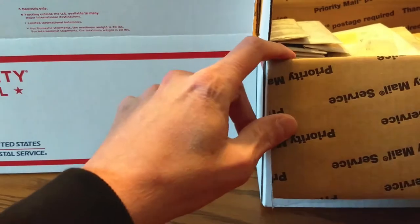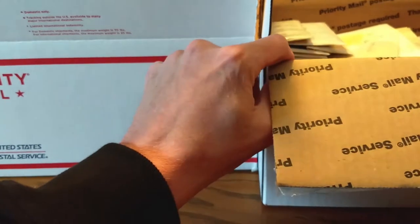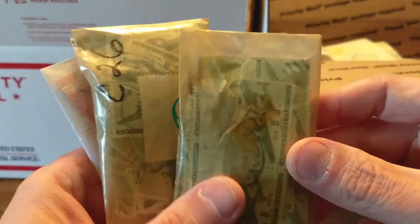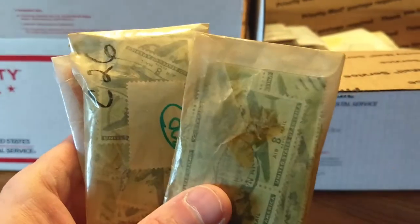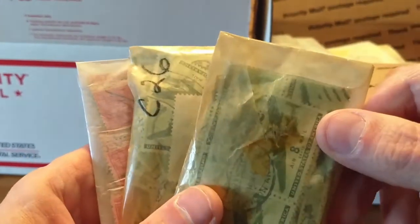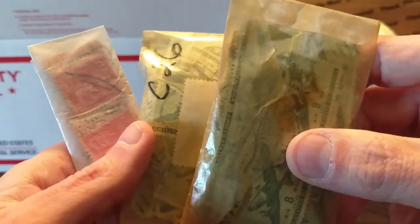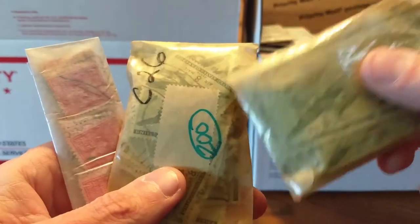I'm just going to start grabbing piles out of the box and we'll go through it and see what we find. If you haven't seen the other video, I suggest watching that one first, since we kind of left off in the area of airmail stamps. This is just more of these airmails, which we had massive amounts of in the first video — looks like there's 200 or so in each of these.